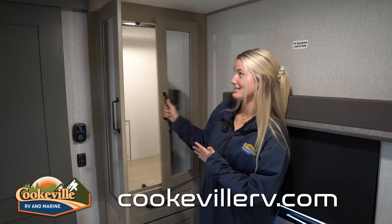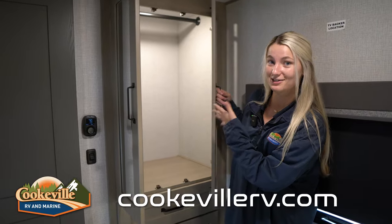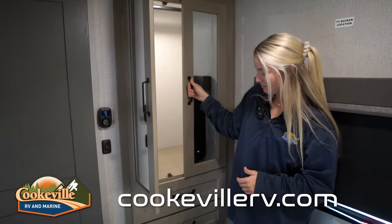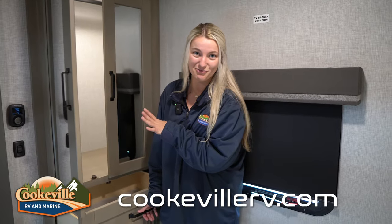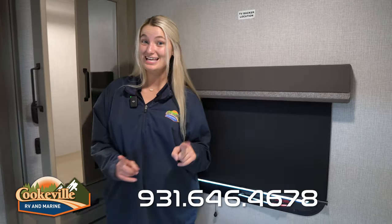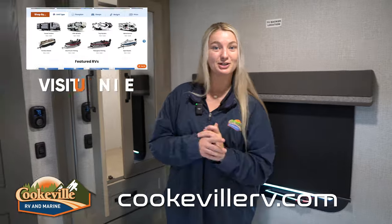Across from your bed is your closet area — a nice large closet with a hanging rack inside. Down below that are four drawers, perfect for socks, underwear, or anything you want to fold up. If you like this Reflection or any other unit in our Grand Design line, make sure you give us a call or visit us at cooklerv.com — where your adventure awaits.